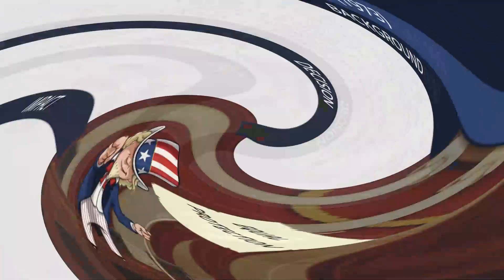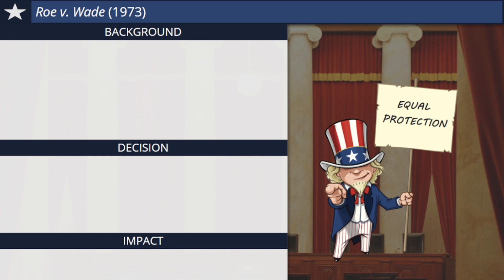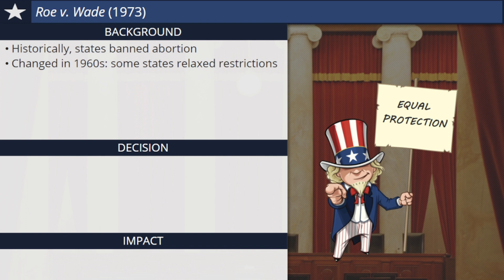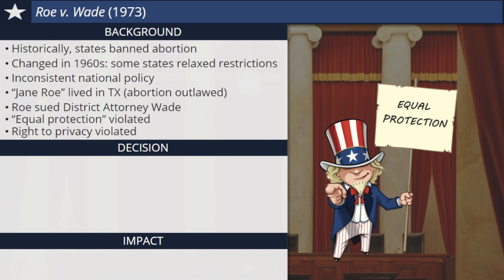Abortion, the decision of a mother to terminate her pregnancy, is one of the most controversial topics in American society. In Roe v. Wade, the Supreme Court attempted to settle the issue. Historically, most states had strict laws that banned abortion except for situations where the mother's life was in danger. But that changed in the 1960s and beyond when some states relaxed their abortion restrictions while other states did not, resulting in a very inconsistent national policy. Some women lived in a state or could afford to travel to one where abortion was legal. Other women could not. Jane Roe, not her real name, was unmarried and pregnant in 1970. She lived in Texas, a state that still outlawed abortion. Roe filed a lawsuit against Henry Wade, the district attorney representing Texas, claiming that her state's law violated the Fourteenth Amendment's guarantee of equal protection of the laws, as well as a woman's right to privacy that the Supreme Court had identified several years earlier in Griswold v. Connecticut.